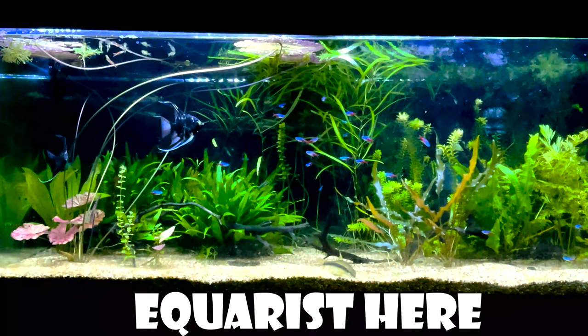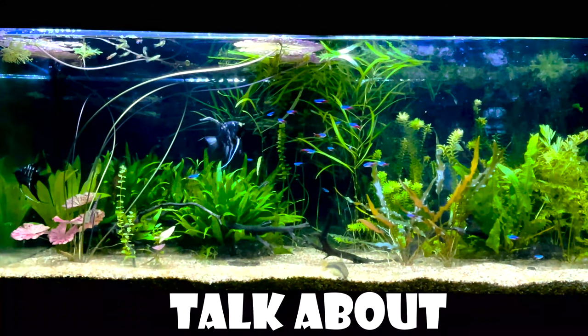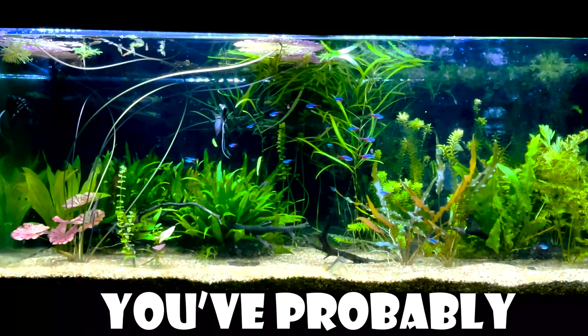What is up guys? Aquarius here, and today we're going to talk about five rare tetras you've probably never seen.